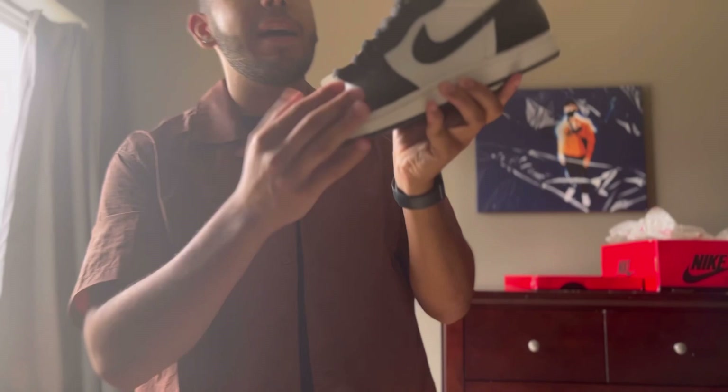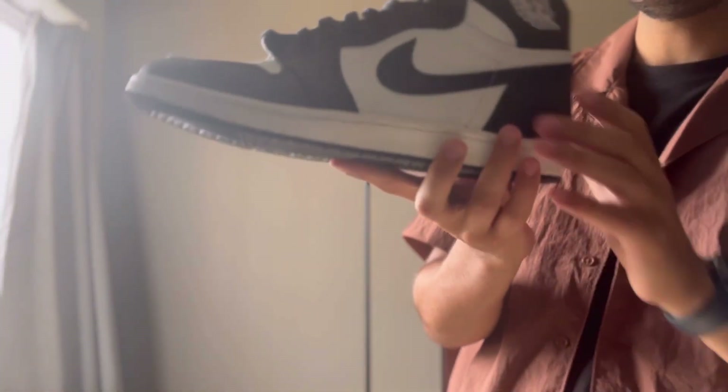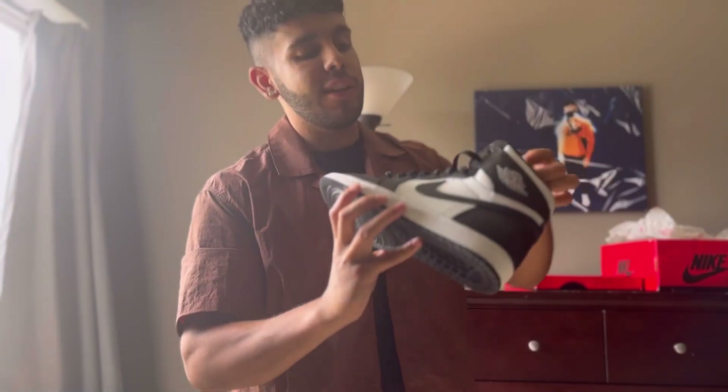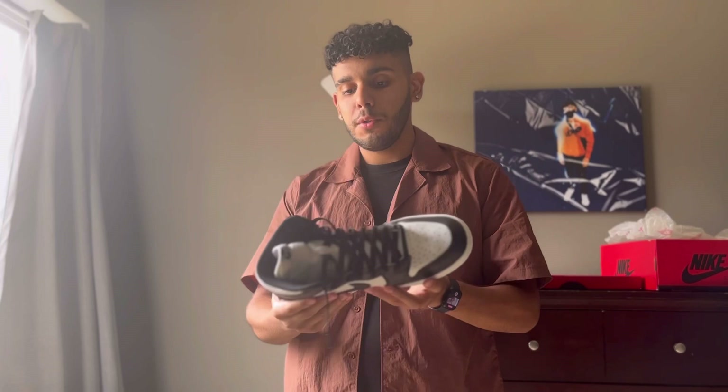At Round Two I picked these bad boys up. If you guys don't know, this is the Jordan 1 black and white 85 cut — my first time ever getting an 85 cut, and this has been on my bucket list for so long. I paid $200 for these; they are used but in phenomenal condition. I definitely recommend checking out the used market — you can come up with some really good deals just like these. Expect a full video on these very soon.